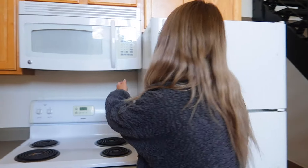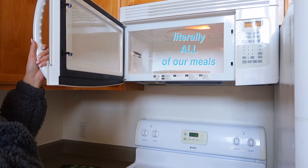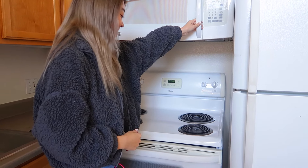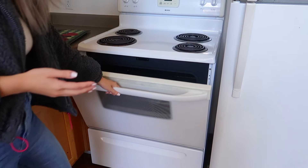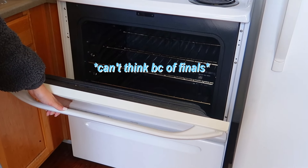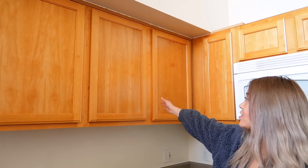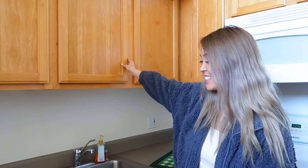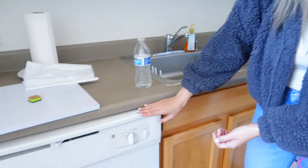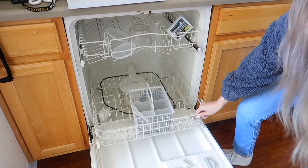This is our microwave where we warm up all our meals. For our oven, we use it once in a while and we mostly store our pots and pans in here — and there are the covers. These are all empty. I usually store snacks up here. This is our sink where we wash dishes, and this is where we store our dishes.